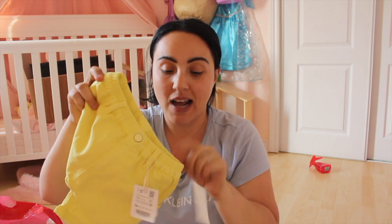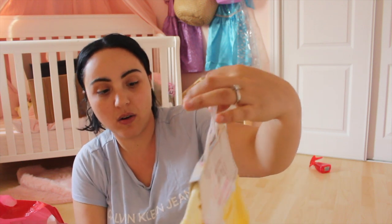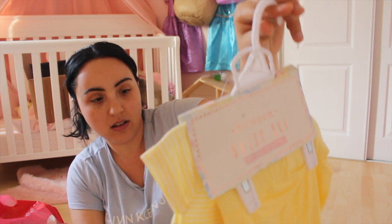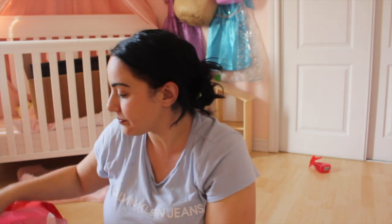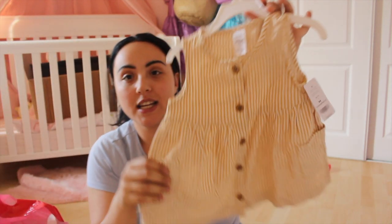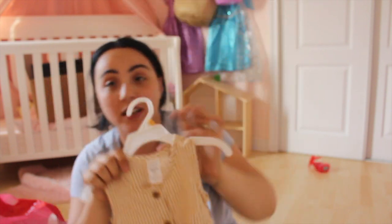I also got — I think at Winners — this yellow dress that comes with matching shorts and a hair piece, $12.99. From Carter's I got this linen top. I love linen for kids — it's very nice and cool for the summer. I was also looking for linen stuff for Jagger at Carter's but couldn't really find any at that store.